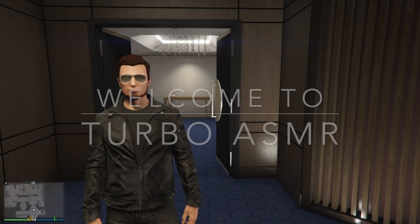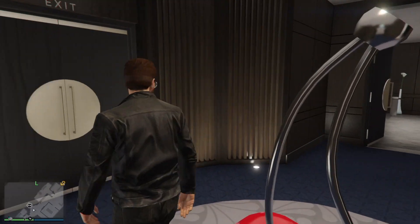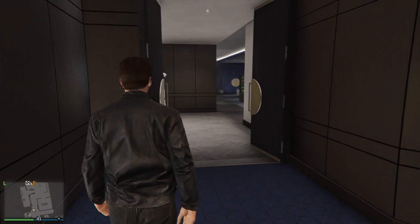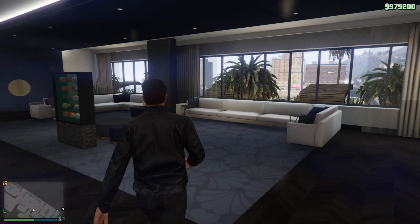Yo guys, welcome back to another GTA 5 video. Today we're going to be doing another customization in dealership. Let's get straight into it.